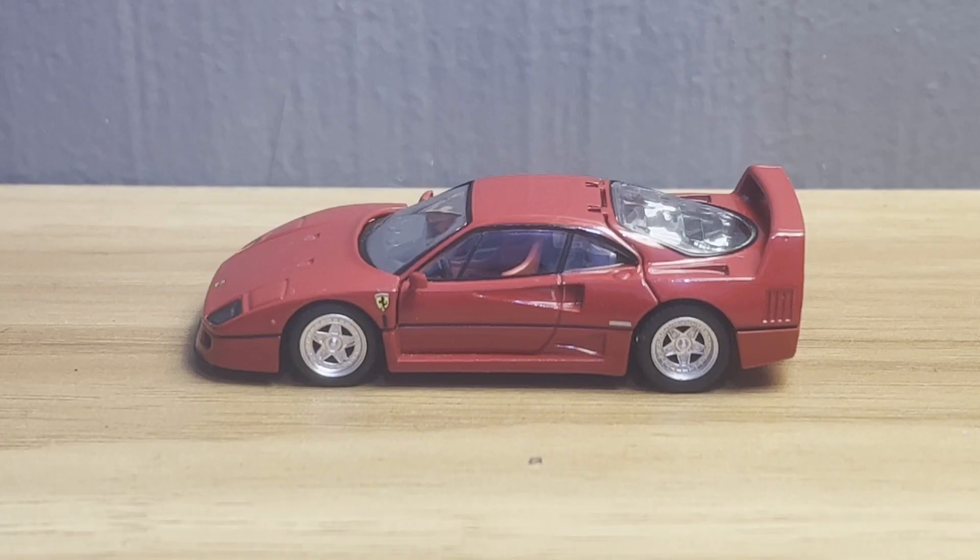The Ferrari 288 GTO is an automotive legend, perhaps second only to the Ferrari F40 or the 250 GTO — the daddy of them all. The point being, this is a car for which there is absolutely no shortage of visual reference, and considering how well Tomica did with the Ferrari F40, there was absolutely no reason for them not to get the 288 GTO absolutely bang on, inch — nay — millimeter perfect.